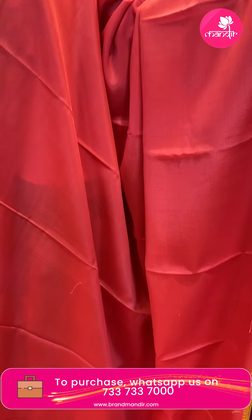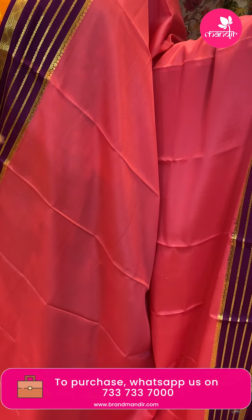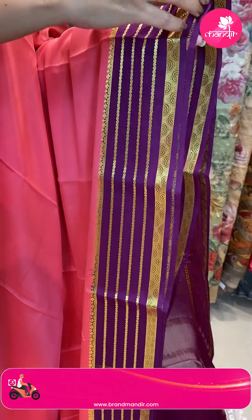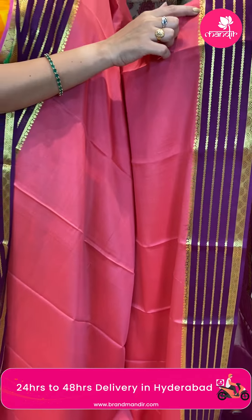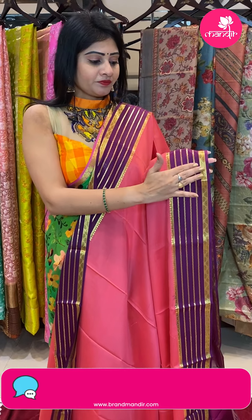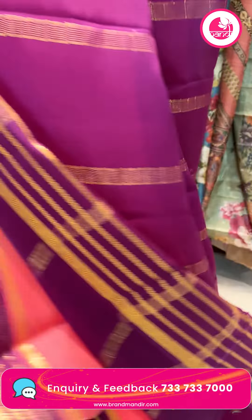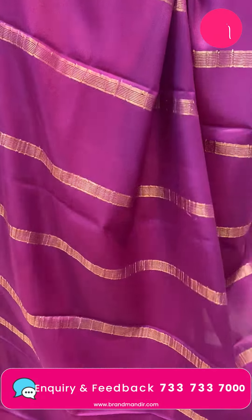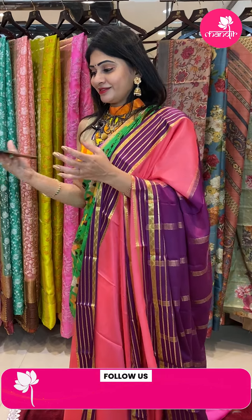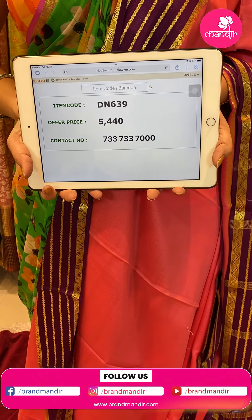Next saree — peach and magenta colors, plain all over body. Combination is very good. Contrast magenta color border, two sides broad border. Golds with florals and leaves, zigzag lines. It is a contrast pallu with zari lines. Blouse is a contrast blouse in magenta color, plain blouse along with border. Pricing: item code DN639 and offer price 5,440 rupees.